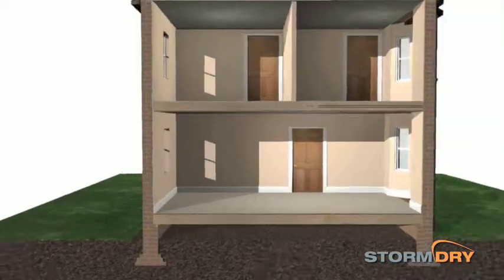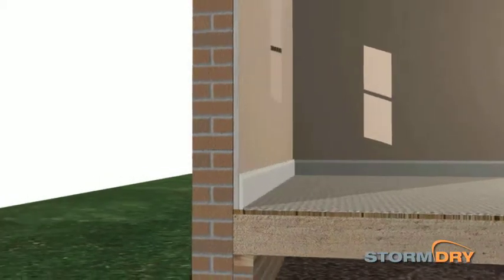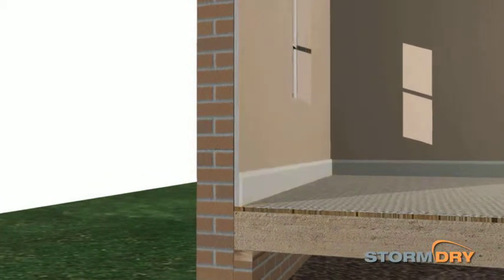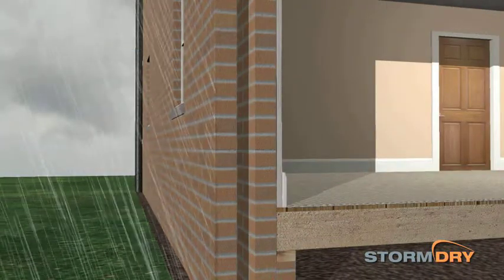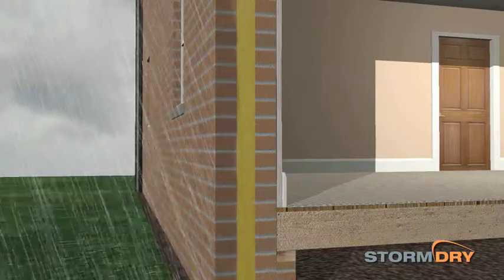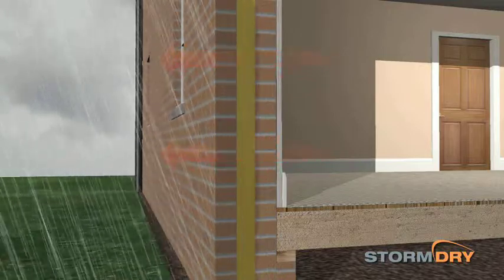Cavity wall insulation is not possible in this type of construction. Internal insulation can be impractical and take up valuable floor space, and external insulation can be costly and unattractive. Rain penetration can even lead to heat loss in cavity walls, particularly when they are filled with older forms of insulation, which transmit heat more readily when wet.